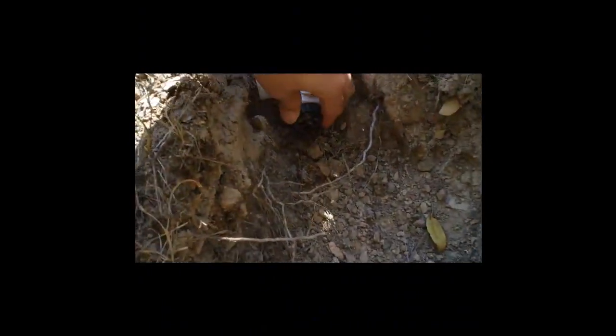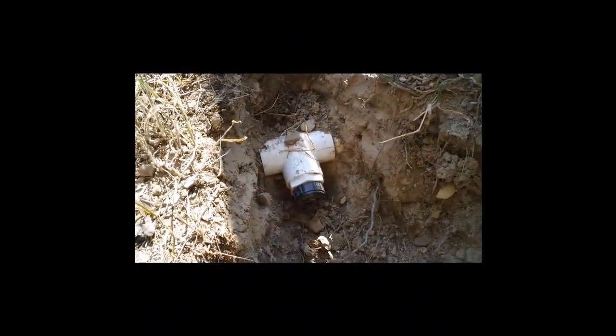My outside water line is broken. I dug this hole up because I saw water spraying out of the ground. This pipe here is somehow broken — I'm not really sure why, but the water just sprays out of that black thing. So now I have no easy way to water my garden until that gets fixed.